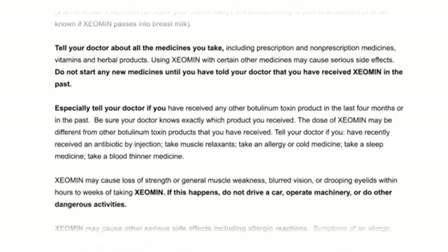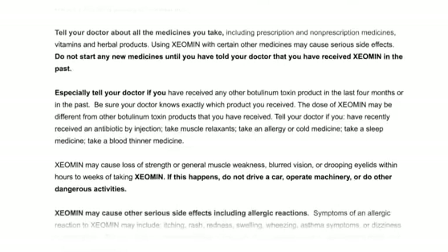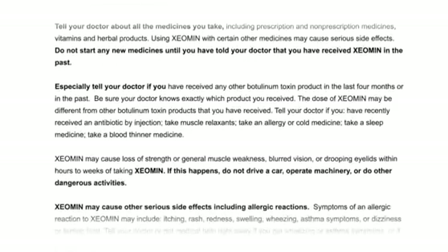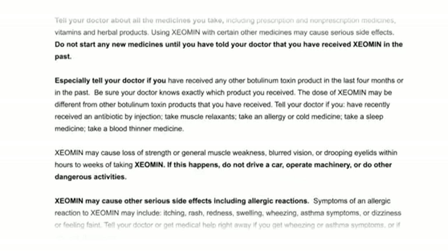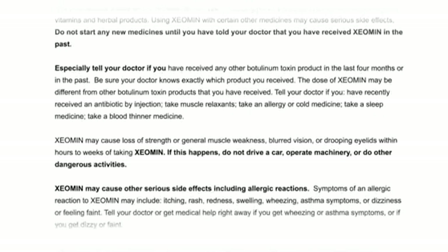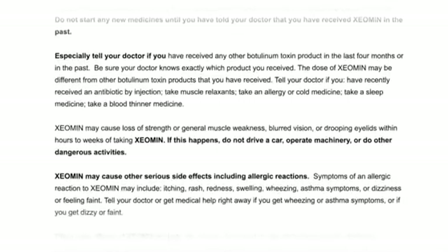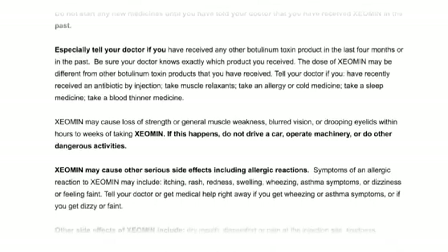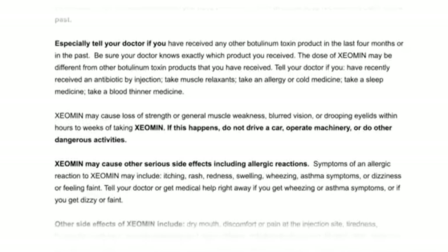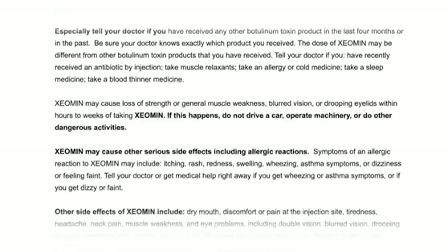Do not start any new medicines until you have told your doctor that you have received Xeomin in the past. Especially tell your doctor if you have received any other botulinum toxin product in the last four months; be sure your doctor knows exactly which product you received, as the dose of Xeomin may be different from other botulinum toxin products. Tell your doctor if you have recently received an antibiotic by injection, take muscle relaxants, take an allergy or cold medicine, take a sleep medicine, or take a blood thinner medicine.